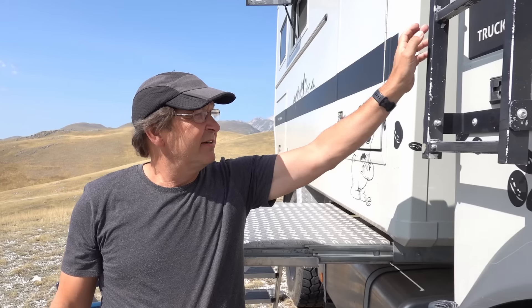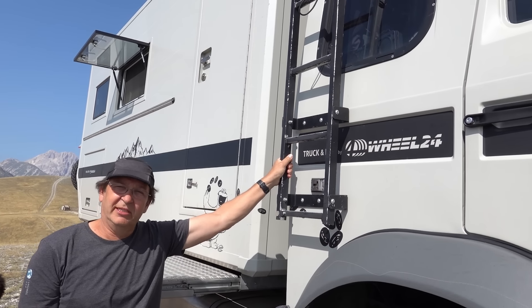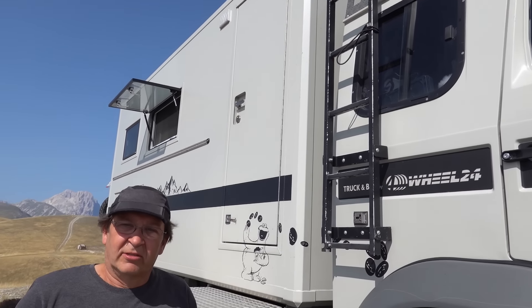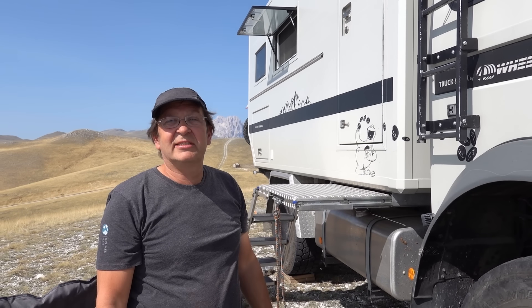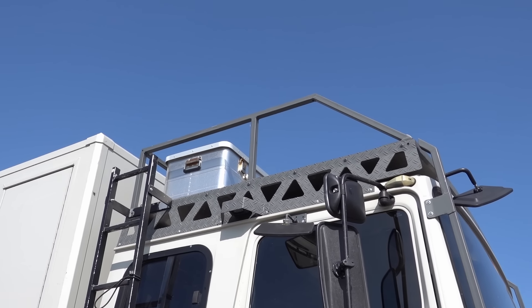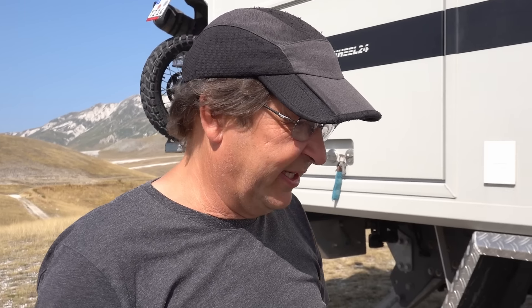Hier haben wir die ehemalige Feuerwehrleiter an der Seite festgeschraubt – sehr, sehr hilfreich, wenn man aufs Dach will oder wenn man das Dach als Terrasse nutzen will. Da sitzen wir sehr oft abends und gucken den Sonnenuntergang. Empfehlenswert ist auch dieses Tropendach – das heißt, wir haben immer Schatten auf dem Lkw, sodass es gar nicht so heiß da drin wird.